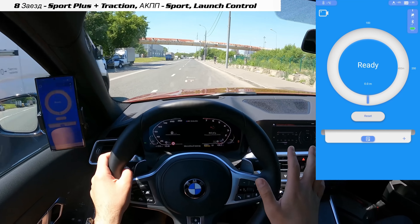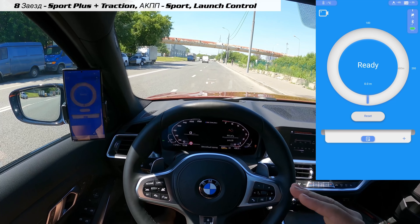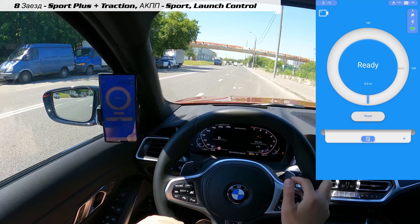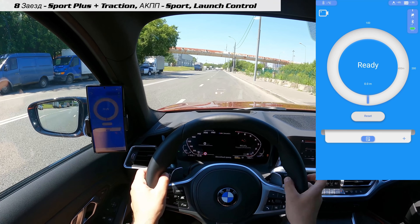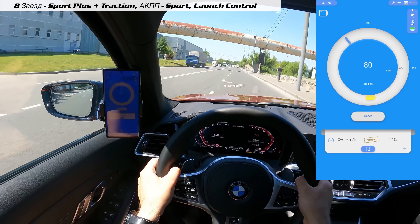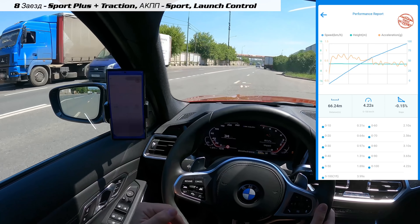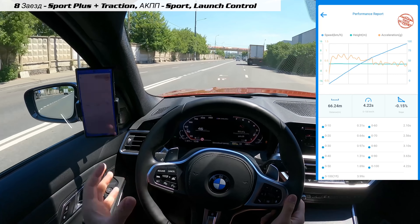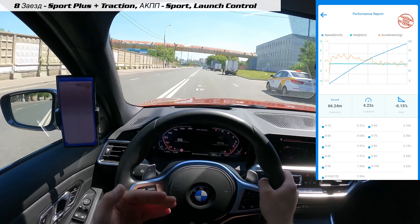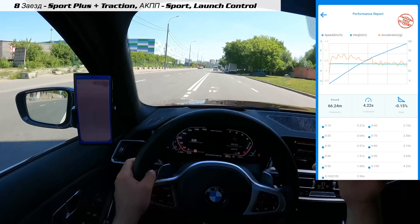Пробуем вторую попытку. Я думаю, что ничего не меняем, но стартовать попробуем на моменте, когда стрелка приблизится к 2 500 оборотам, с которых машина стартовала. Результат: 2,10 и 4,22. Можно отметить, что для бензинового автомобиля, конкретно для нашей 340-й, старт на моменте подъёма оборотов неэффективен — свою эффективность он не доказал.